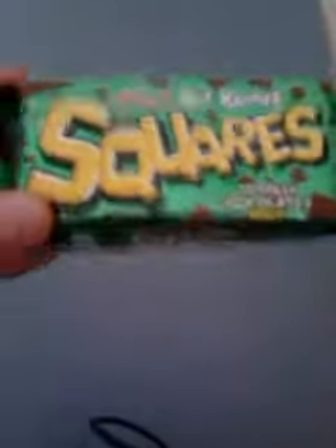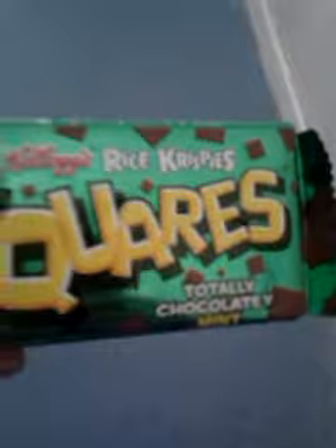Hi guys and welcome to the review of the new Squares Totally Chocolaty Mint limited edition. We're going to take a look at the packaging — it's Kellogg's Rice Krispies Squares Totally Chocolaty Mint.